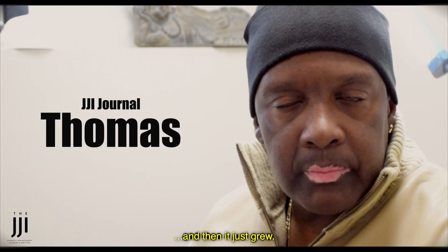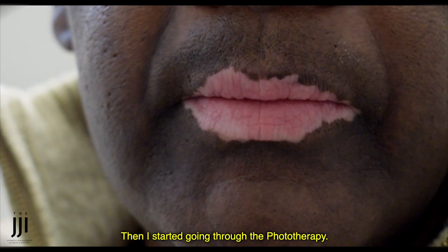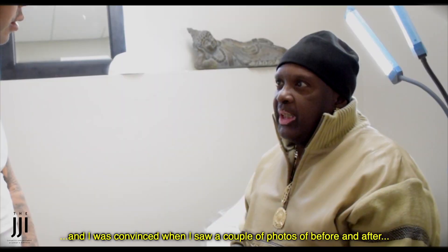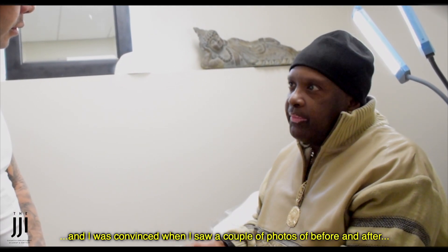It started off with a dot and then it just grew. I started going through the phototherapy, but I don't know what those ultraviolet rays are doing to my body. And I was convinced when I saw a couple of photos of before and after.